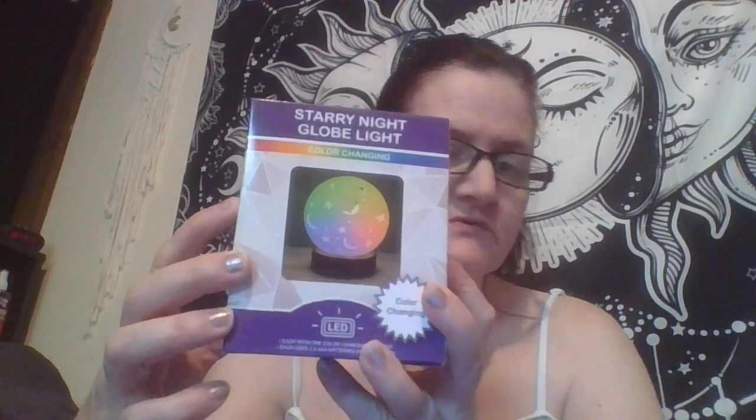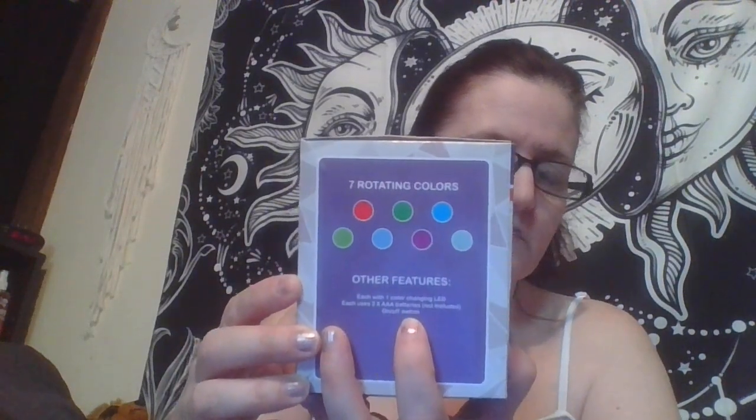I finally found this one — the Star Night Globe Night color change. It has like the stars and the moon. The back says seven rotating colors, I guess those are the colors they change. I thought that was cool, and this is a dollar.